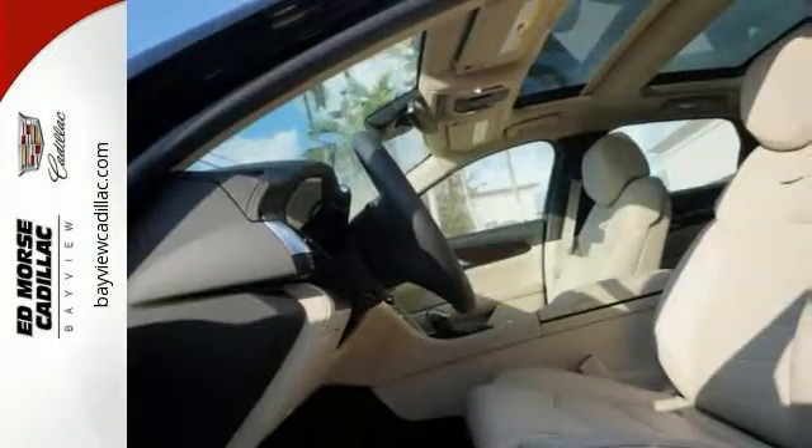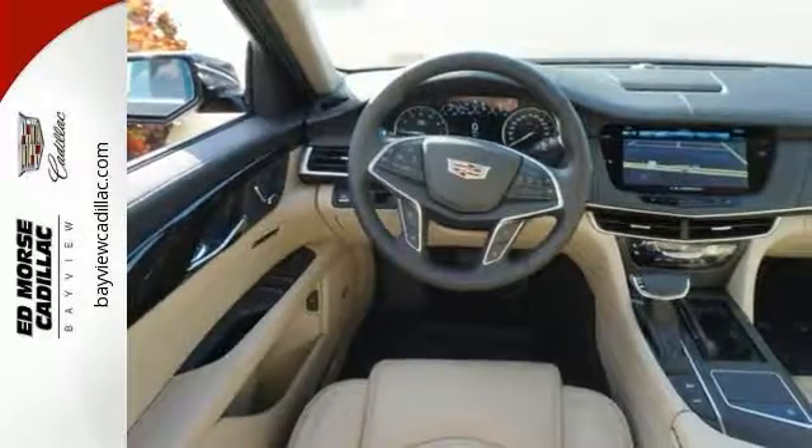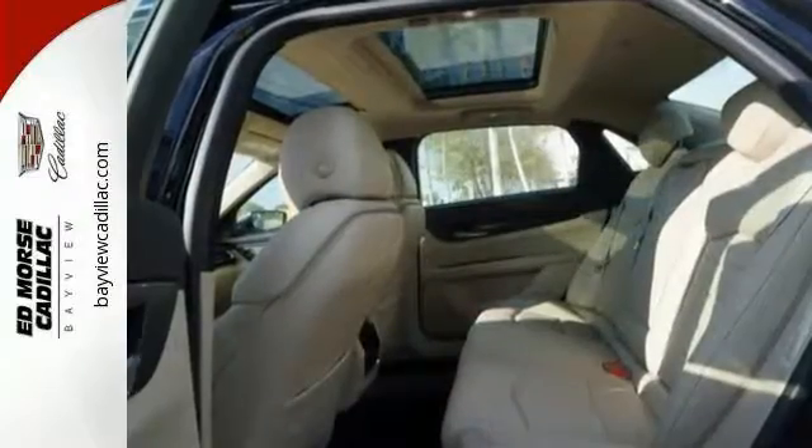Features include premium sound, push-button start, and a backup camera. It also comes with parking assistance, remote start, Bluetooth, and more. The exterior is a beautiful black raven and the interior is a lovely light neutral.